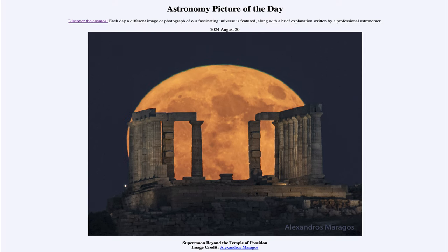So that was our picture of the day for August 20th of 2024, titled Supermoon Beyond the Temple of Poseidon. We'll be back again tomorrow for the next picture, previewed to be High Energy Sky. Until then, have a great day everyone, and I will see you in class.